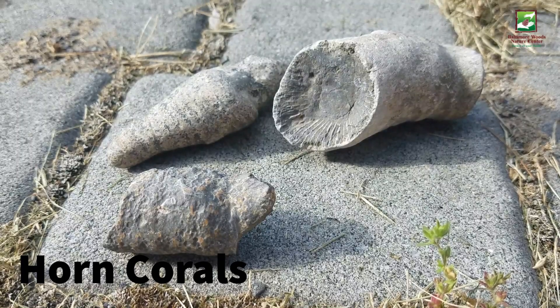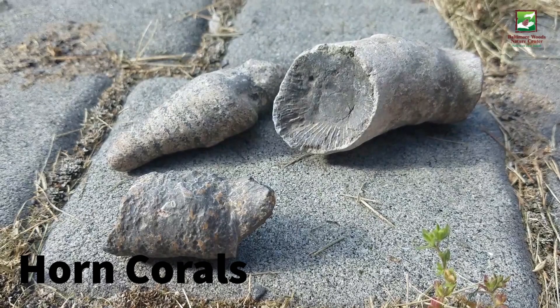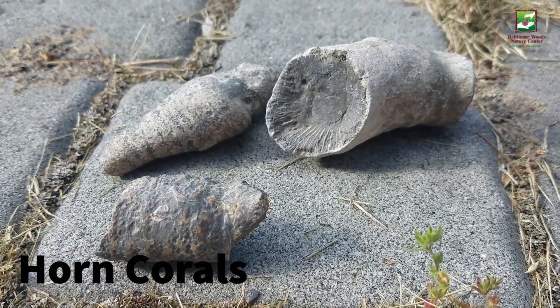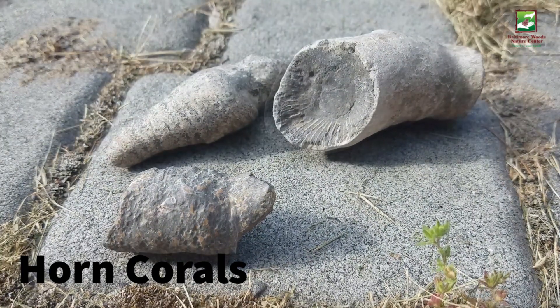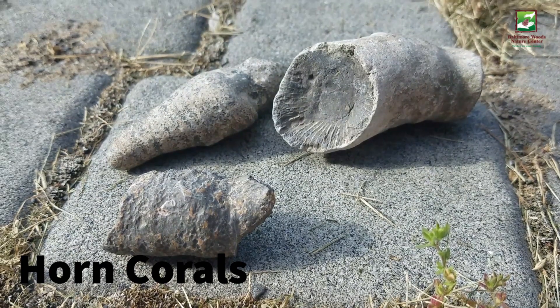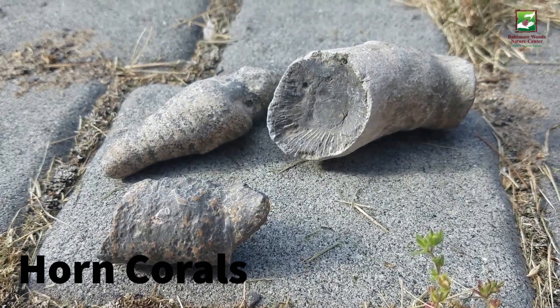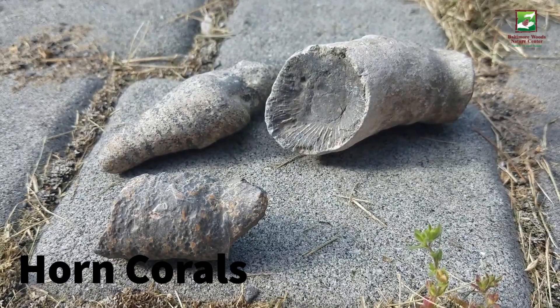In the shallow seas of the Devonian period, horn corals, like these ones, would have made up gigantic reefs, along with other ancient animal and coral species. Horn corals are distant relatives of modern corals, and just like the ones that make up today's reefs, horn corals would have had squishy tentacles that would not have fossilized well.